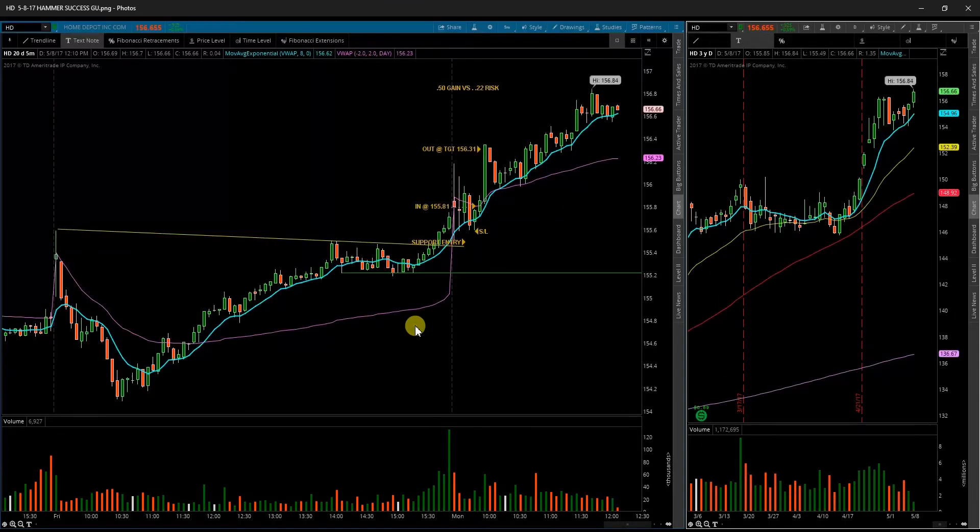Next up was Home Depot HD. Home Depot opened up in an indecision candle. It's a fairly big mover, so I did not take a gap and go — I didn't want to get caught on the wrong side. My plan on the open was to take a support entry down around this level. A lot of choppiness on the open, so I waited to see a green-over-green confirmation, which happened right around 155.80. Got in, had a nice controlled stop, and got out on this first pop. I left quite a bit on the table, but it did hit my target — a little bit over, so slippage actually worked in my favor.